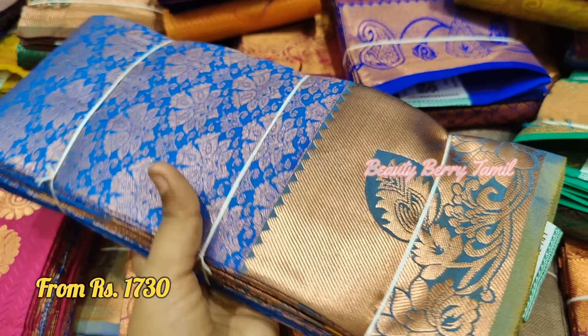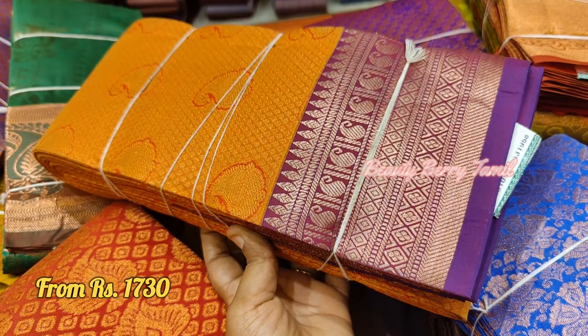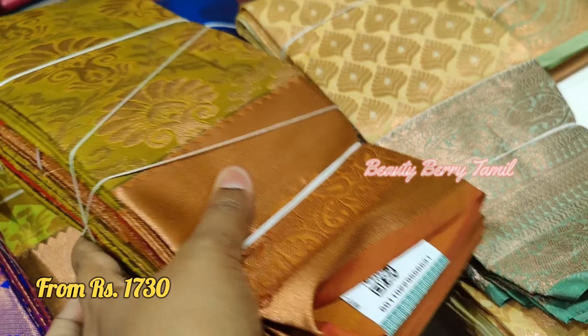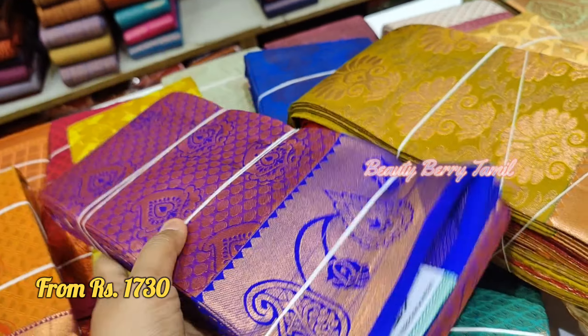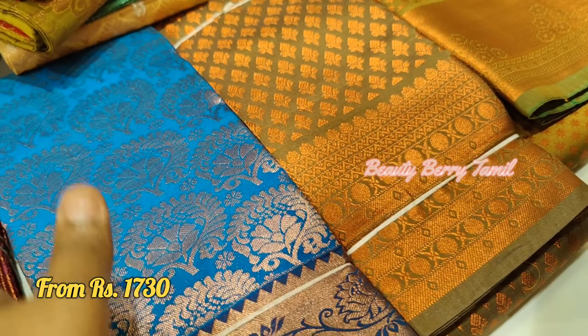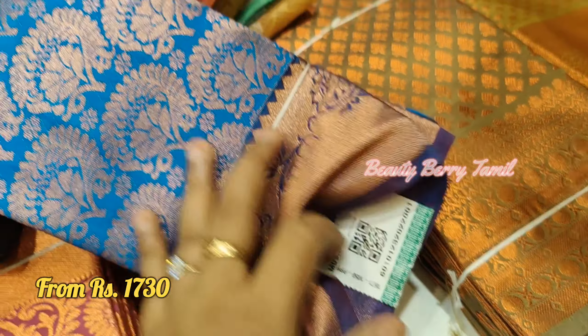There are a lot of sarees on display on the side and on the ground floor. You can see all the sarees on display. If you have a single saree or a combo of sarees, the saree quality is very good in this section.